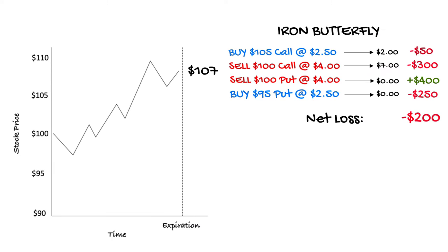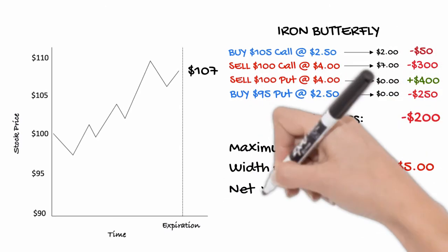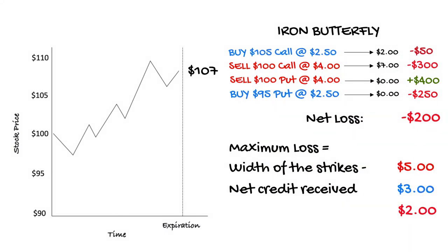Here's an important point. The strategy makes the maximum loss when the stock price closes outside of either the long call or put option strike — this is the maximum the position can ever lose. Regardless of whether the stock goes to $120, $150, or $0, it doesn't matter. The maximum loss is capped and is calculated by taking the difference between the long and short strikes — in this example $5 on the call side (105 minus 100) or $5 on the put side (100 minus 95) — less the net credit received, which in this case is $3. The maximum loss is $2, or $200 per contract.